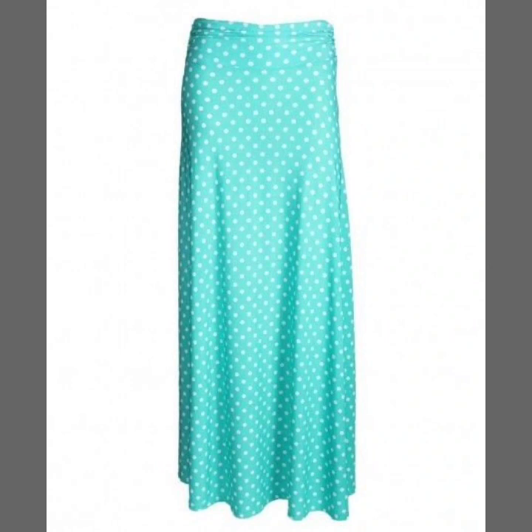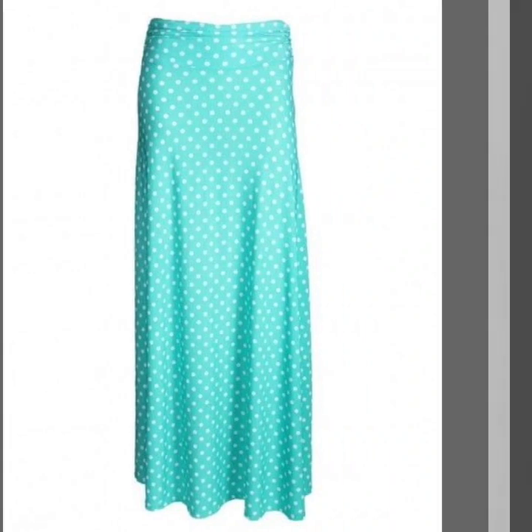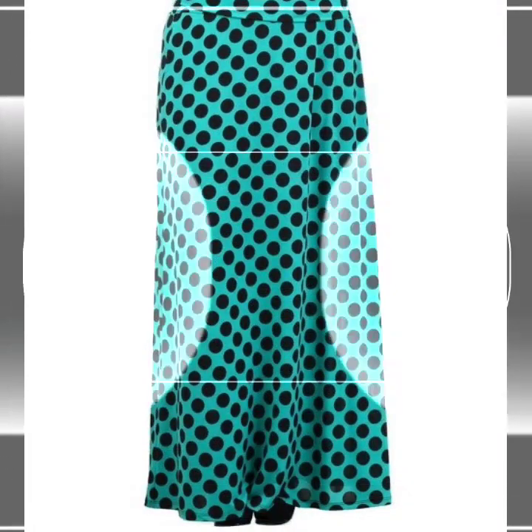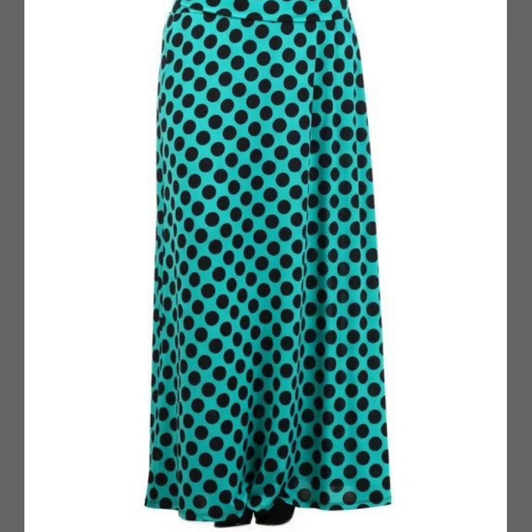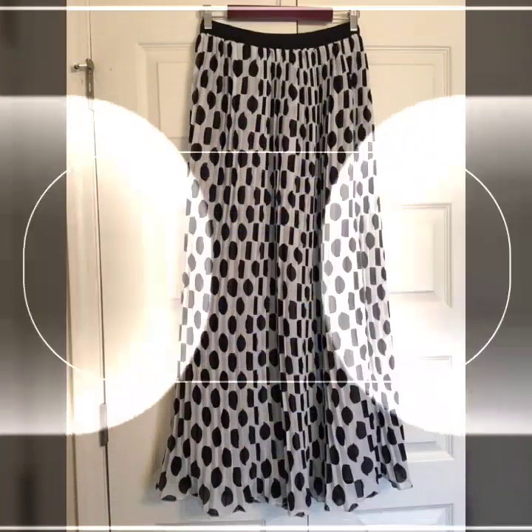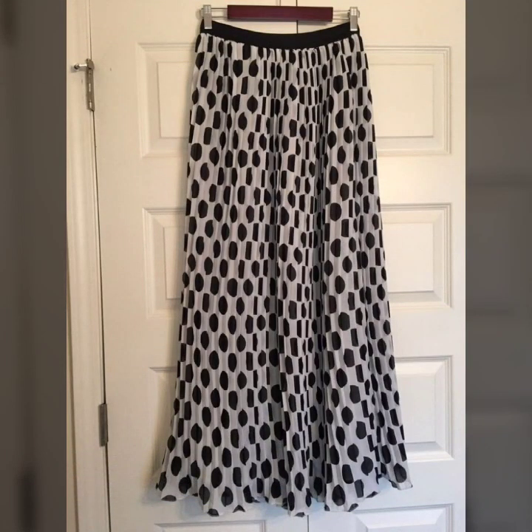So guys, if you are loving this beautiful polkadot printed skirt design, please do like my video. Subscribe to my channel if you have not subscribed yet. And if you have subscribed, please also click the bell icon — after clicking the bell icon, you will get notifications of all of my videos and you will never miss any video or collection on my channel.